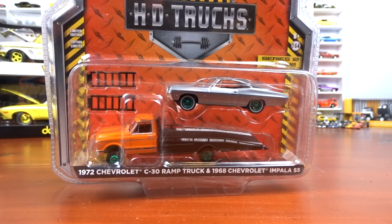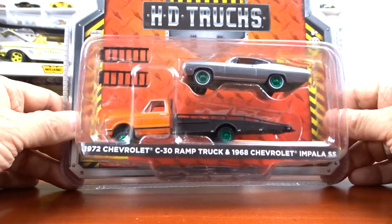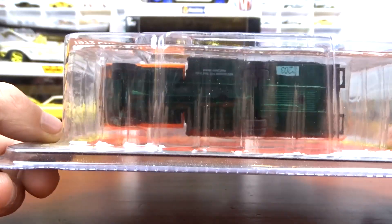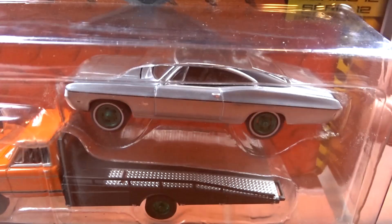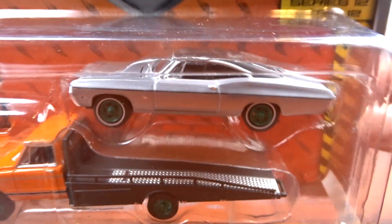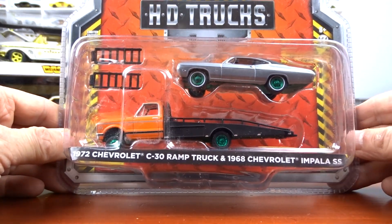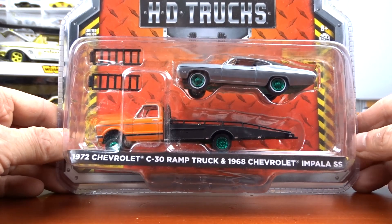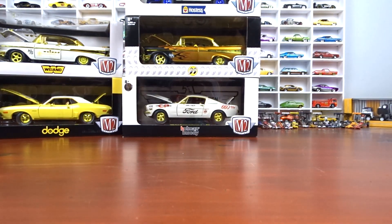This one here is very unique — a green machine combined with a Raw, which I think is fantastic. Green wheels on the truck and the base, and then the raw has green wheels and no paint. It's a 1972 Chevy C30 Ramp Truck and 1968 Chevy Impala SS. First time seeing the two together like that — I absolutely love that little setup.